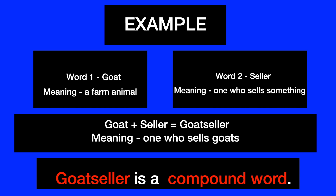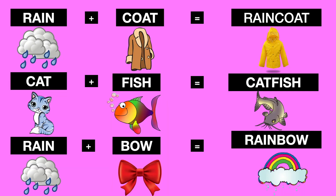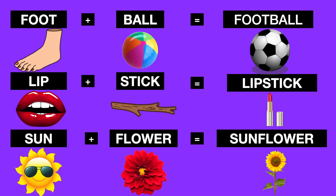Now let's look at our list of compound words. Snow plus ball: snowball. Star plus fish: starfish. Ear plus ring: earring. Rain plus coat: raincoat. Cat plus fish: catfish. Rain plus bow: rainbow. Scare plus crow: scarecrow. Butter plus fly: butterfly. Tooth plus brush: toothbrush. Foot plus ball: football.